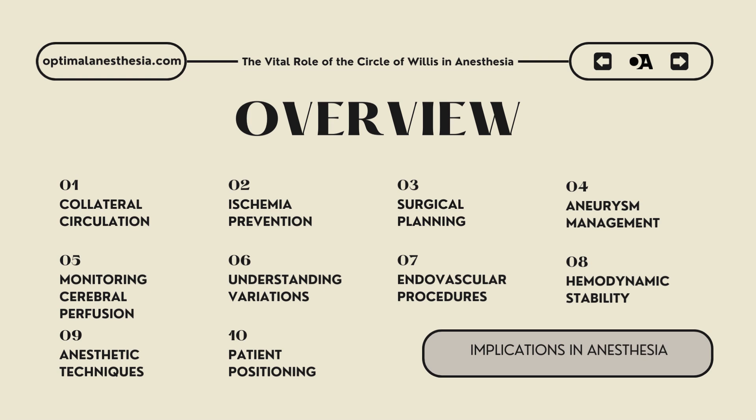Tenth, patient positioning: patient positioning during surgery can influence cerebral blood flow dynamics. Understanding the anatomy of the circle of Willis helps anesthesiologists and surgeons position patients in ways that optimize perfusion. For instance, avoiding extreme head rotations that could kink or compress arteries, or elevating the head to reduce intracranial pressure, can help ensure that blood flow through the circle of Willis remains unobstructed, minimizing the risk of ischemia and contributing to better surgical outcomes.